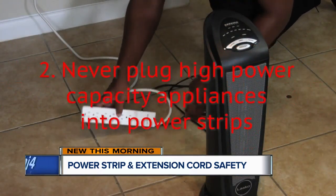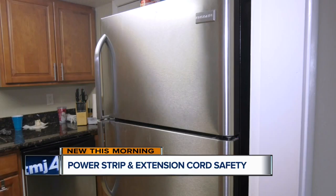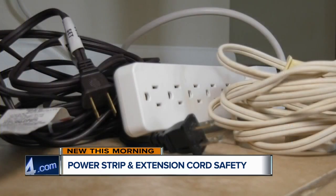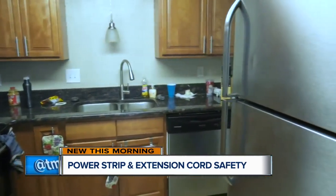Rule number two: never plug high power capacity appliances like space heaters, refrigerators, or microwave and toaster ovens into power strips or extension cords. These appliances have higher power capacity and need to be plugged into a wall outlet directly.